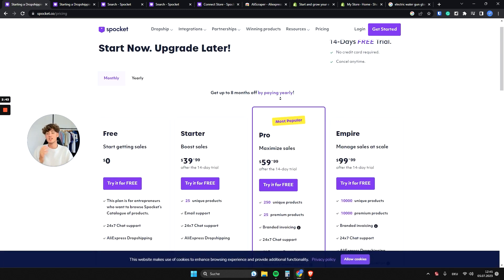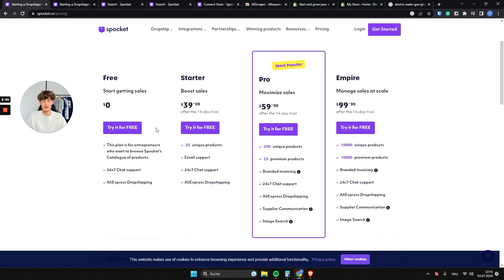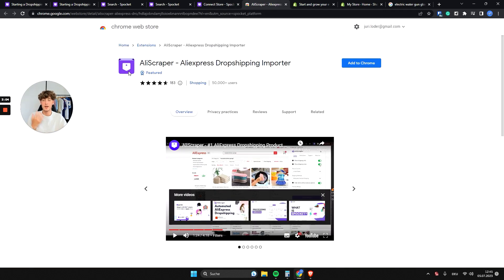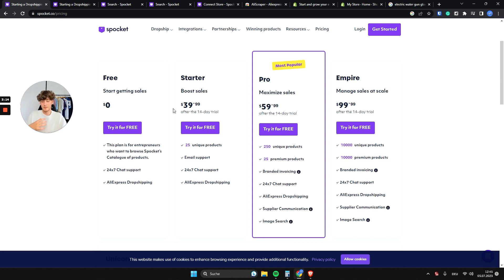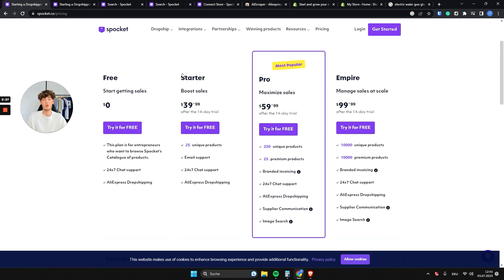When it comes to pricing, Spocket provides a free plan which includes their product catalog so you can browse trending products, chat support, and the ability to automate your AliExpress dropshipping. They have an extension called AliScraper which imports all of your AliExpress products and automatically handles all fulfillment for you, so you don't have to manually provide details to your AliExpress supplier.